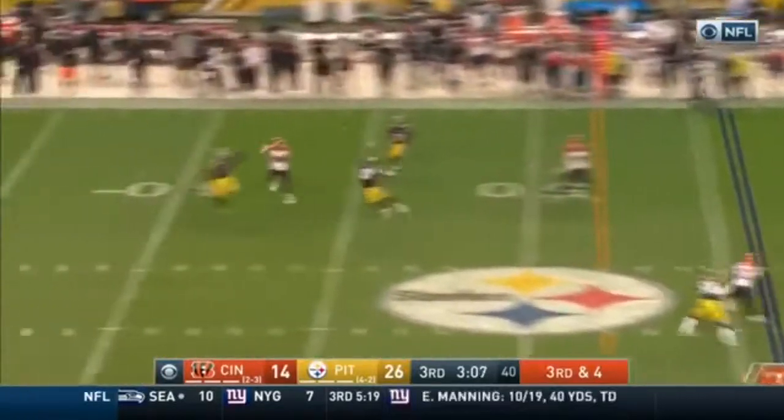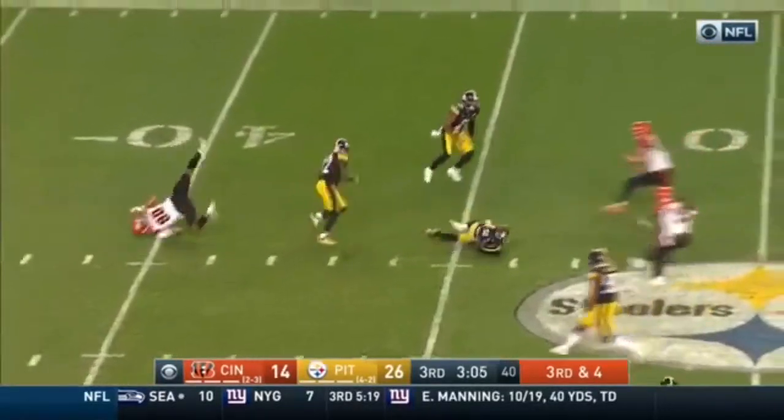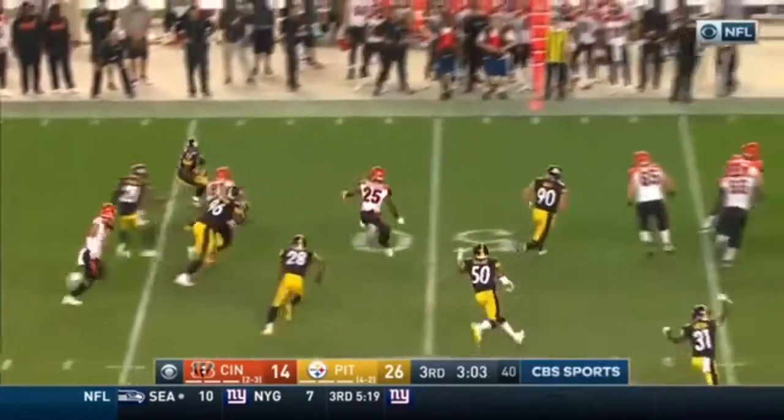They need four. And it is intercepted again. It's William Gave with the pick.